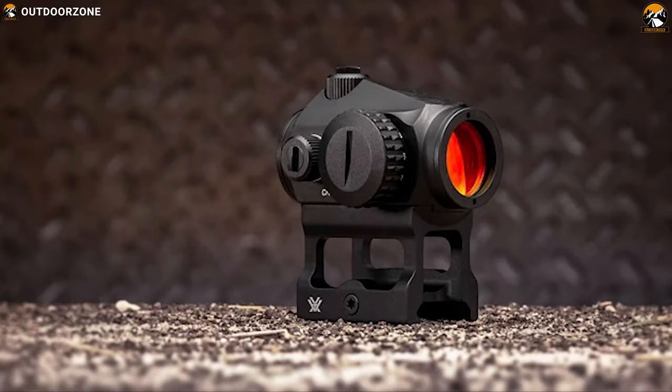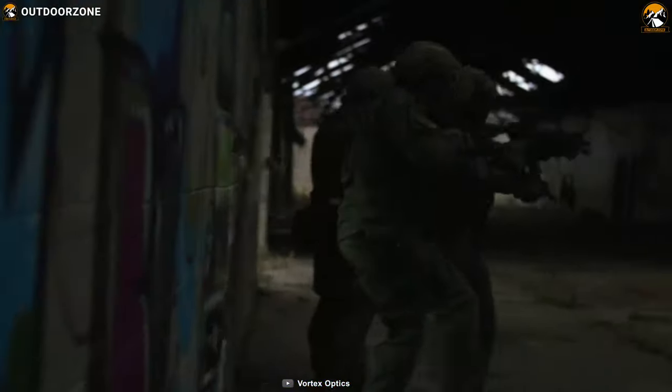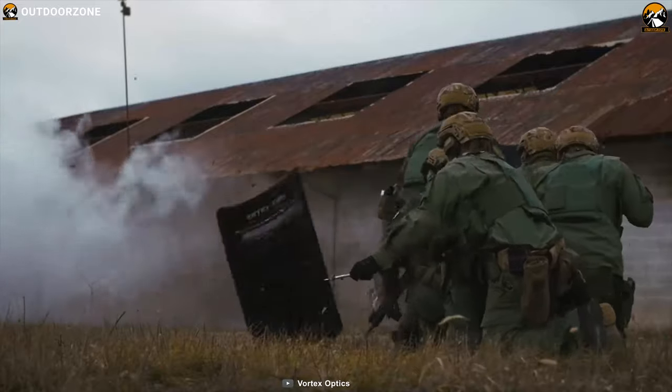The Vortex Optics CF-RD1 Crossfire is an unmagnified aiming device for close range shooting engagement that offers excellent value and performance.